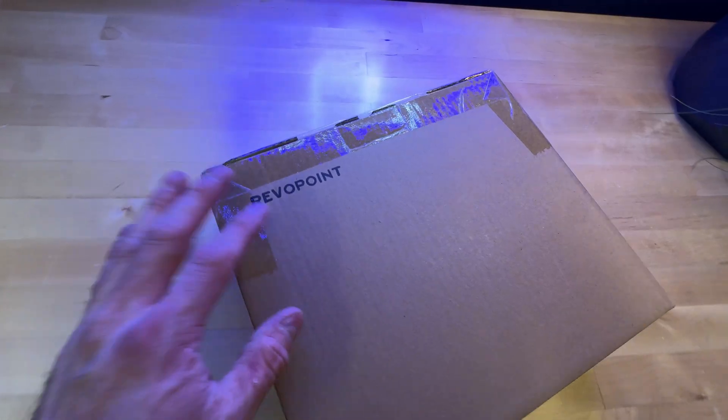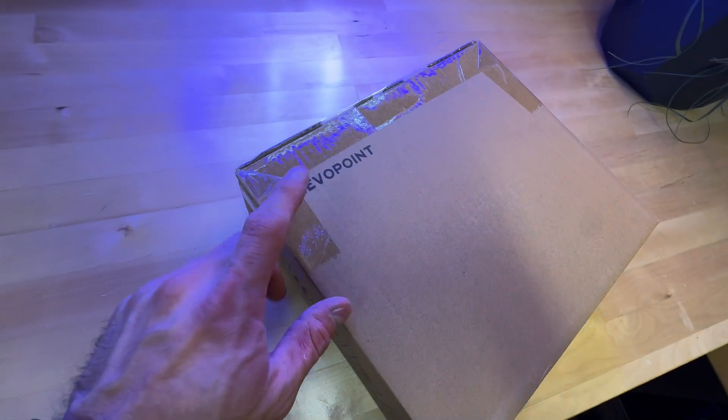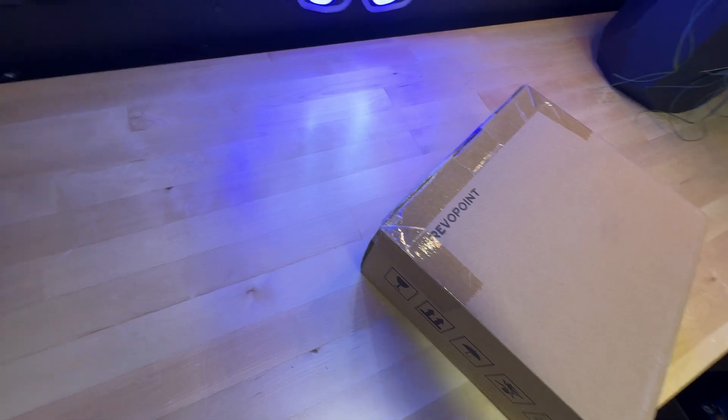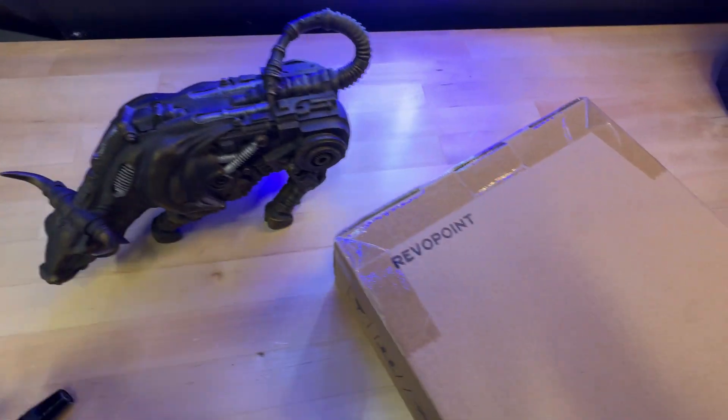I've got this 3D scanner and I'm going to hopefully take a look at it this afternoon. I think the first candidate I'm going to try to scan as a stress test is my steampunk bowl here. This is the point in the video where I hand it off to my future self to see how it all worked out, because I've got a lot of things to do. Take it away, future me.